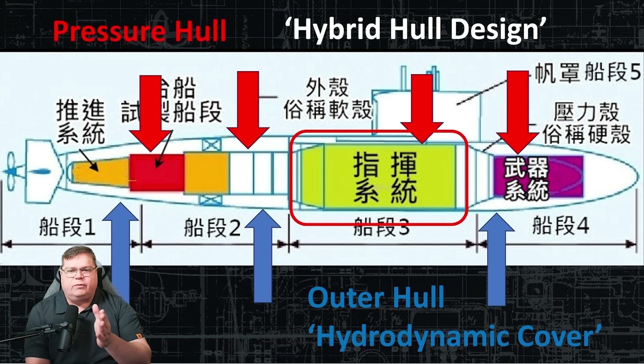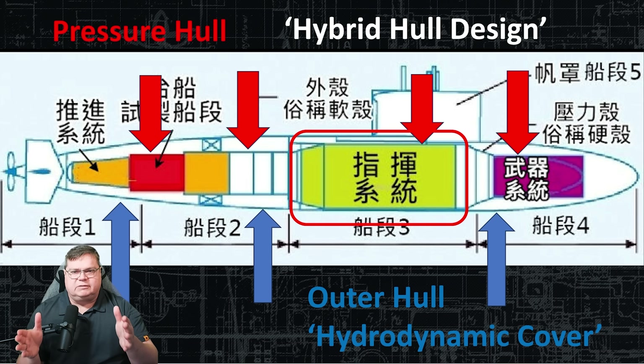This is what a hybrid hull design looks like. The pressure hull — where people and equipment are protected at depth — is outlined in red. Near the sail it's a single hull, making the most of available space. At the bow compartment and engine room, where the hull gets narrow, a second hull is added around it, making the profile more oval, reducing hydrodynamic resistance and giving it more speed. The second hull is sheet metal, so it adds very little weight.